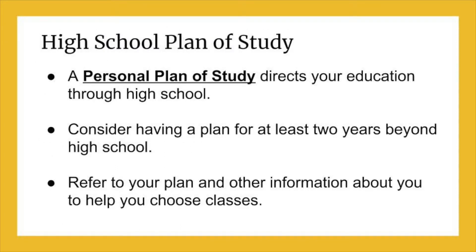It is important for you to have a personal plan of study to direct your class choices in high school. You started making one of these in 8th grade and you will be updating this in advisory. It is also helpful if your plan includes the first couple of years beyond high school.